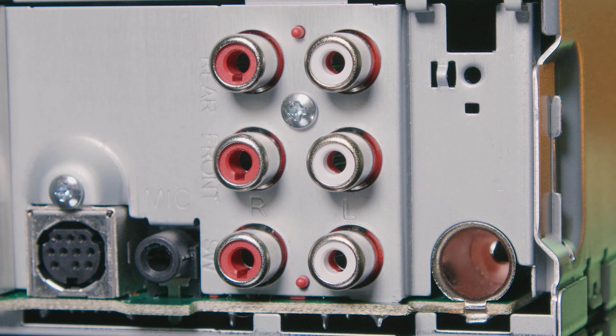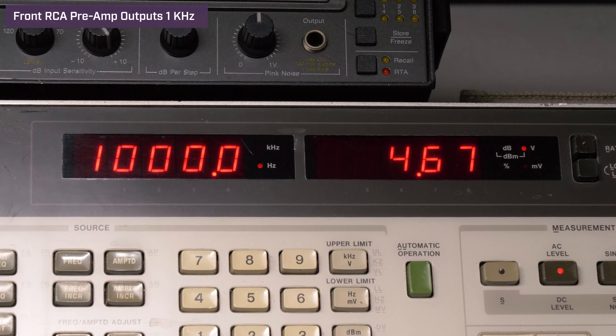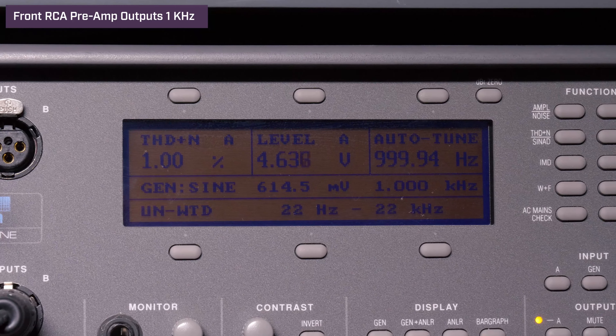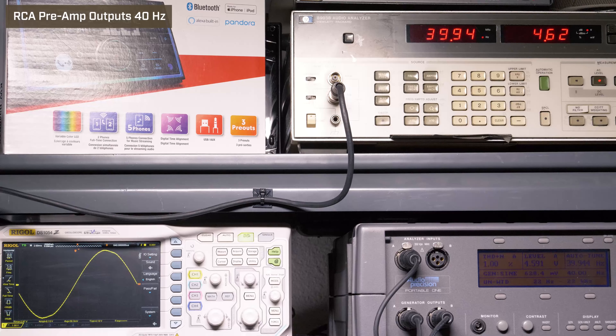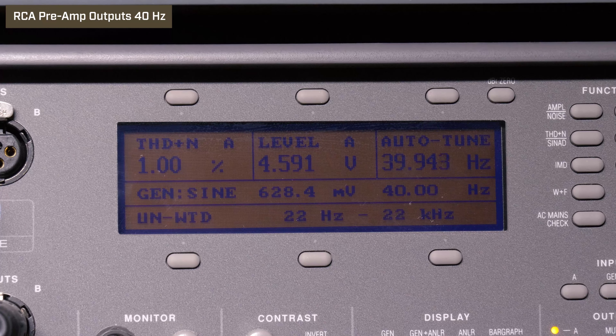Next, we tested the RCA preamp outputs. At 1 kilohertz, max volume 35, we got 4.67 volts with 1% distortion. At 40 hertz, full volume 35, we got 4.63 volts with 1% distortion.